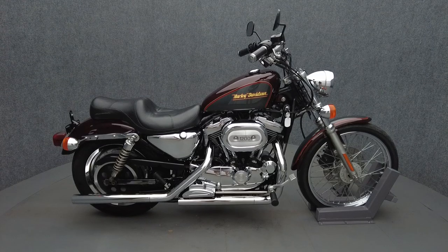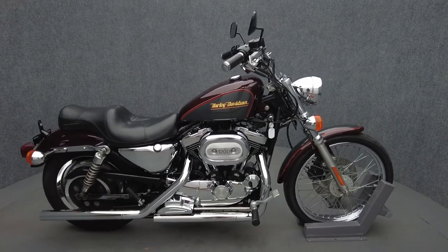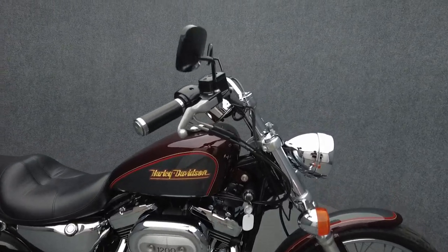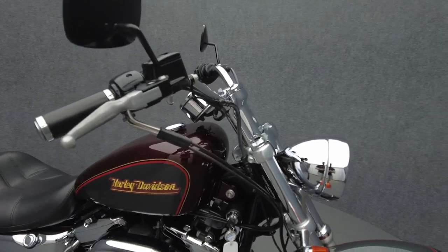Hey everyone, this is Keegan from National Power Sports. This 2001 Harley-Davidson Sportster Custom with only 10,168 miles passes New Hampshire State Inspection and runs well.